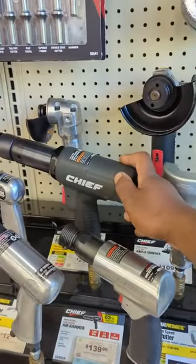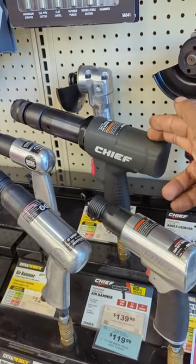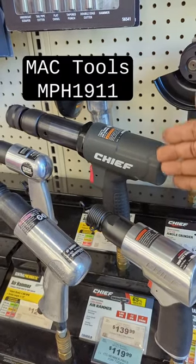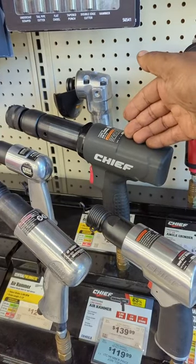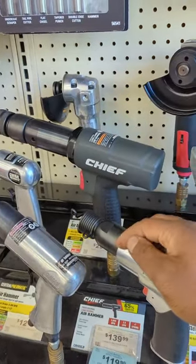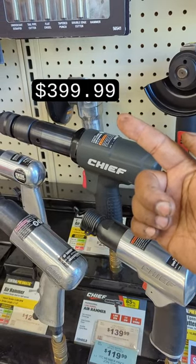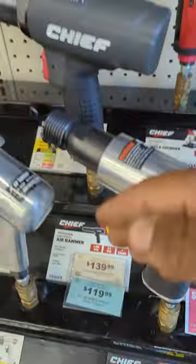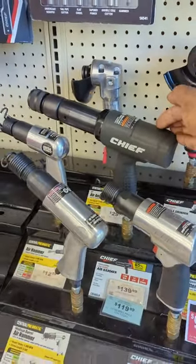Recently on an episode over on the Torque Test Channel, it was revealed that this air hammer not only looks the same, but was made in the same factory and shares most of the same parts with the Mack Tools MPH 1911 — only this thing has a different trigger mechanism. The Mack Tools version is going to set you back a crazy $399.99, while this Chief costs a mere $140 retail. Damn, that's over a $250 savings just for knowing who actually makes it.